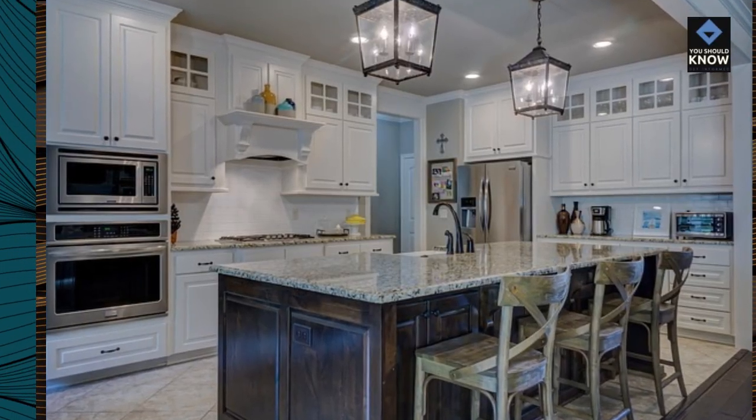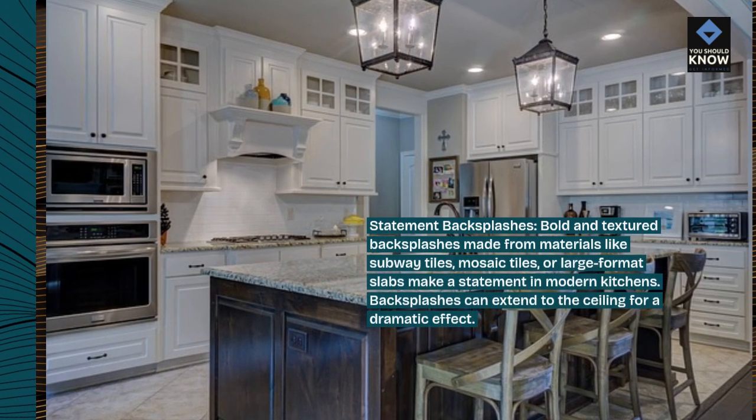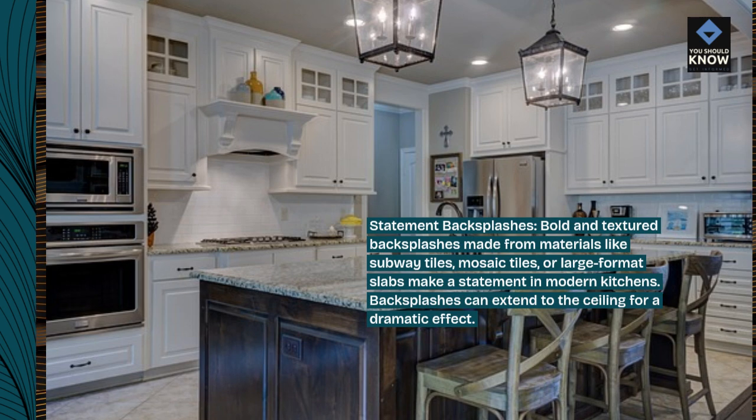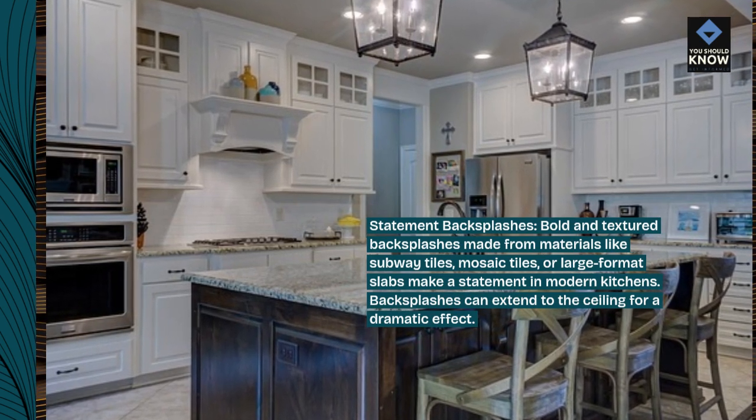Statement backsplashes. Bold and textured backsplashes made from materials like subway tiles, mosaic tiles, or large format slabs make a statement in modern kitchens. Backsplashes can extend to the ceiling for a dramatic effect.